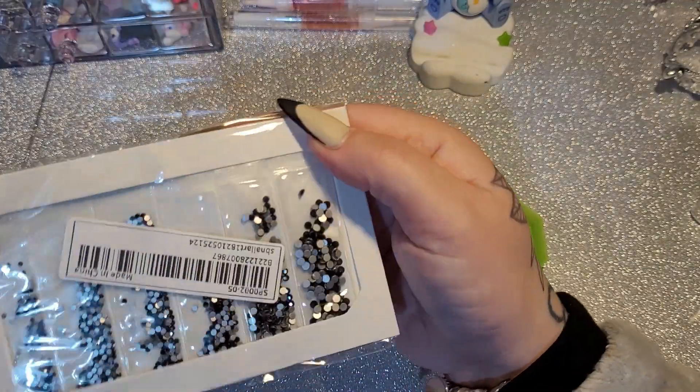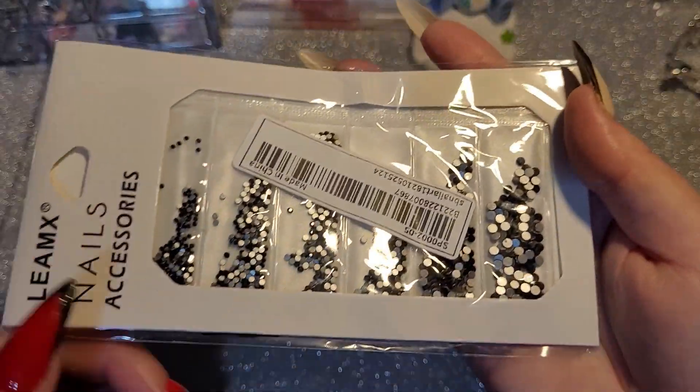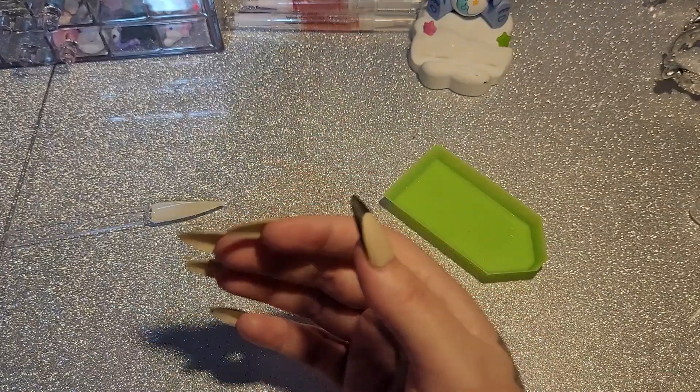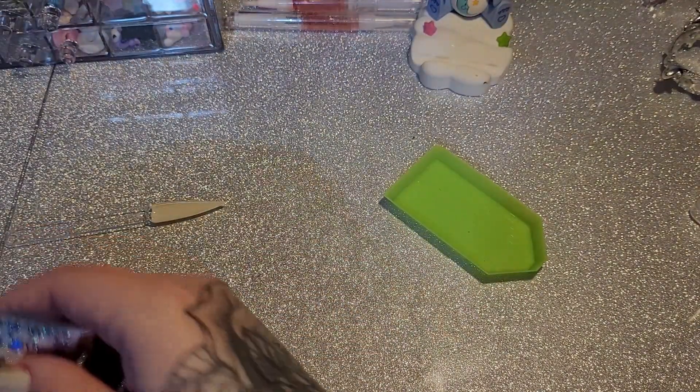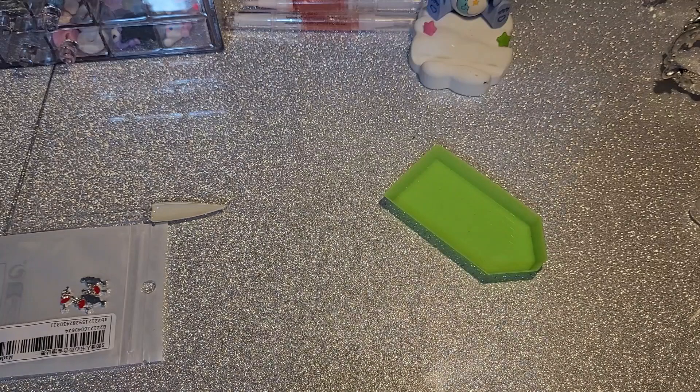What do we have in here? Some more black rhinestones. I think I've got quite a lot of rhinestones — black and different coloured ones. I'm not really sure what I ordered, to be fair.